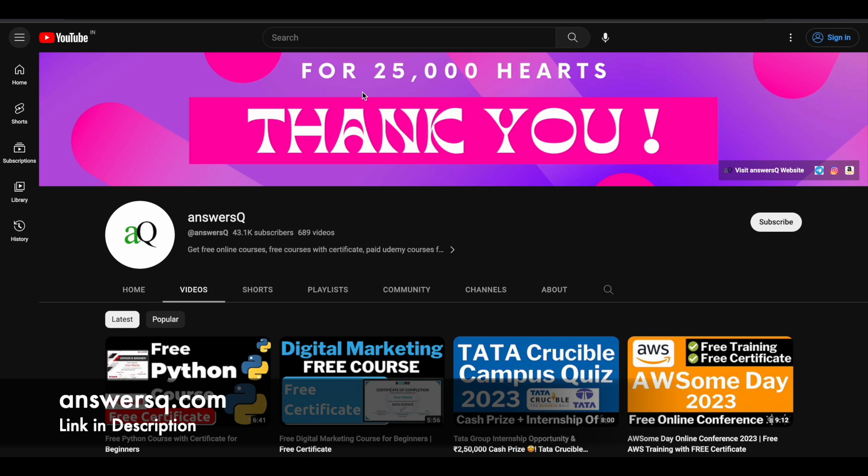Before we see that, if you haven't subscribed to our channel yet, kindly do that first. Click on the subscribe button and the bell icon so you'll get a notification whenever we upload a video like this. You can also join our Telegram channel and follow us on Instagram and Facebook — I'll give you all those links in the description.